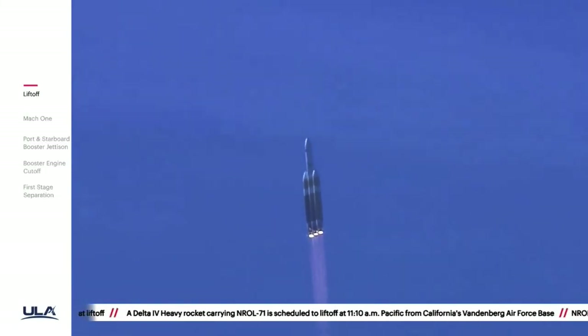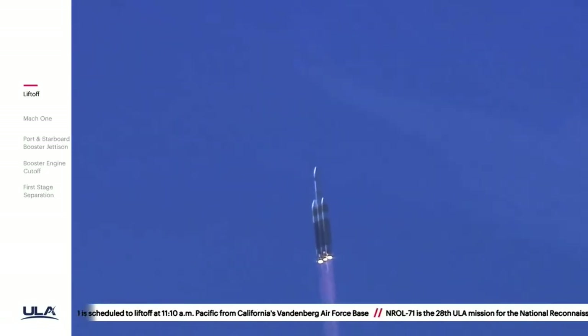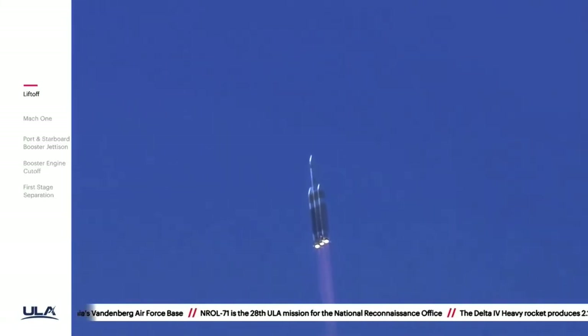Now thirty seconds into flight. Core boosters beginning to throttle down to the partial thrust mode as expected. Core boosters reach partial thrust.